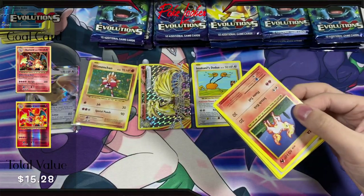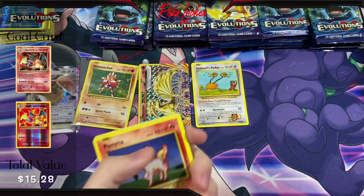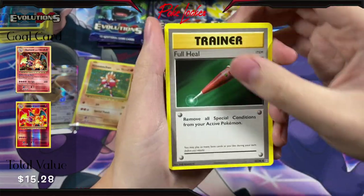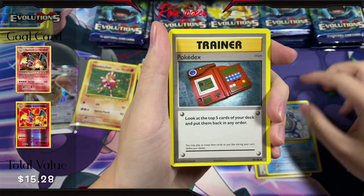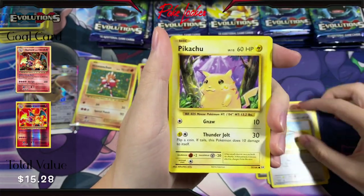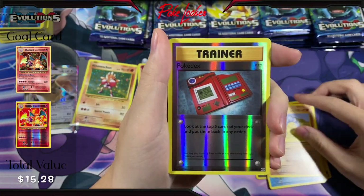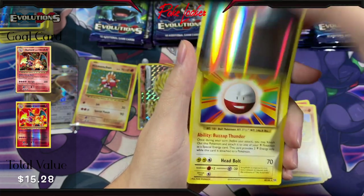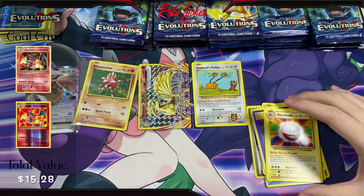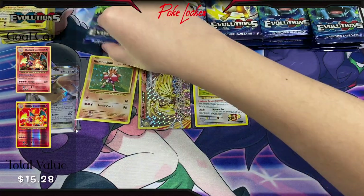Moving on. The code card first. Full Heal, Poliwhirl, Pokédex, Ponyta, Doduo, Pikachu, Staryu, Onyx, a Reverse Holo Pokédex, and another Electrode Non-Holo. Not sure how many we've hit so far, but at least three I think — definitely getting a lot of Electrodes.